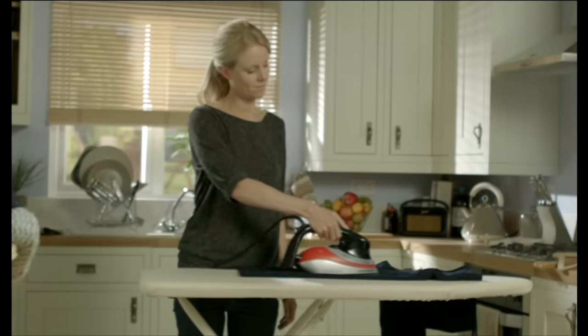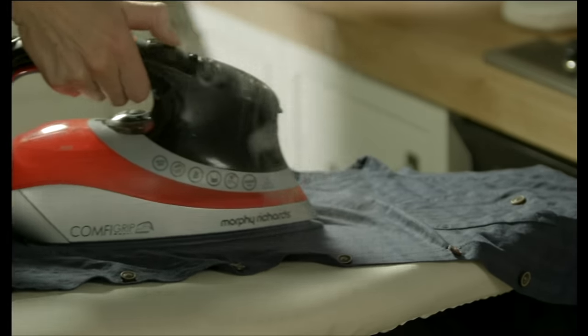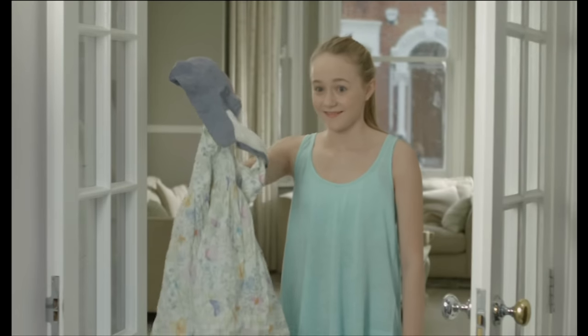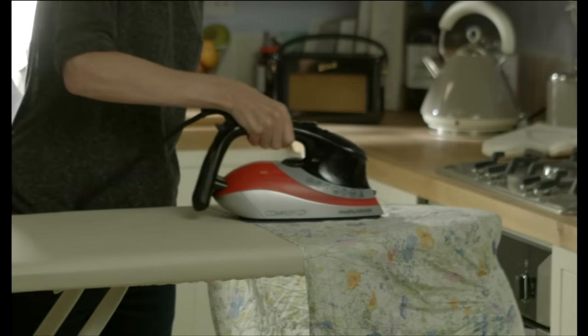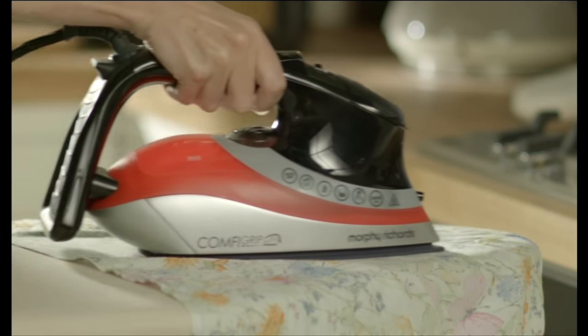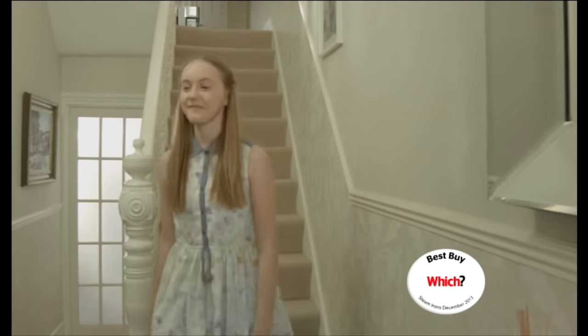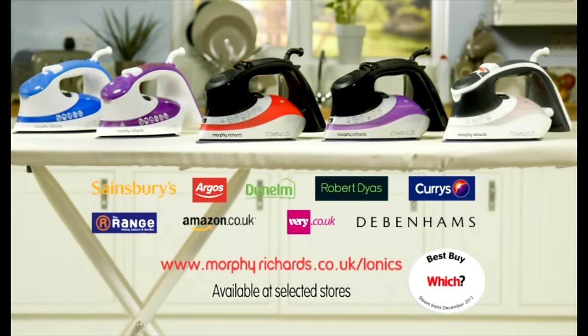Introducing the new anti-static irons from Morphe Richards, featuring twin steam technology to deliver a boost to tackle even the most stubborn creases. They also include our anti-static ionic sole plate that glides with ease over your garments for a beautiful crease-free finish. It's no wonder we won the Which? Best Buy. Discover more at morpherichards.co.uk/ionics.